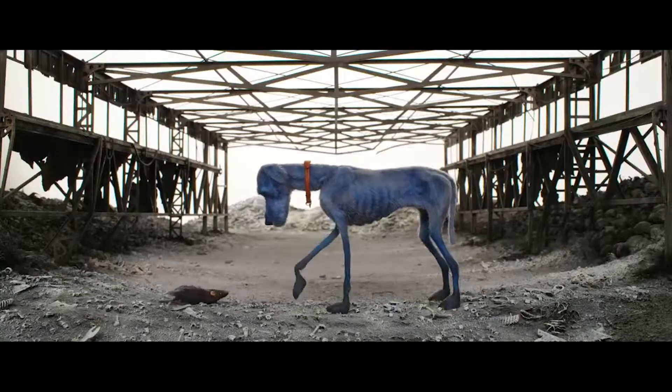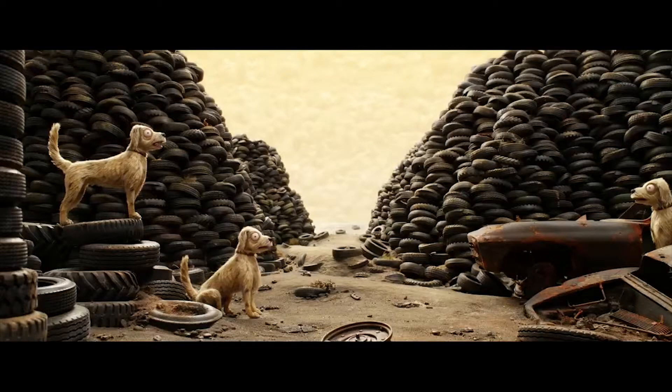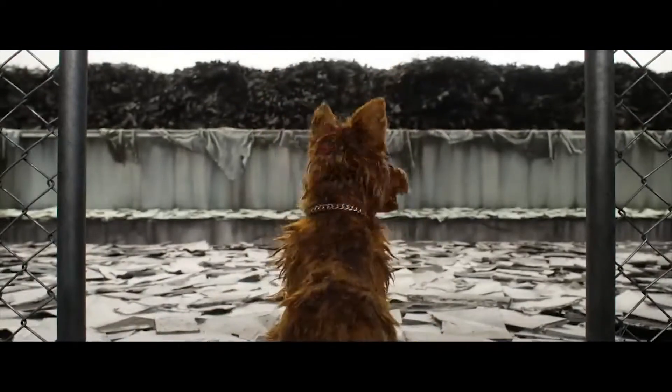The sets used for Trash Island vary in sizes, however they all have an empty feeling and display how neglected and forgotten the island is.